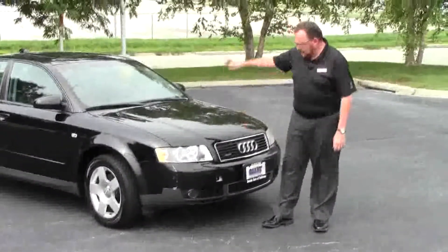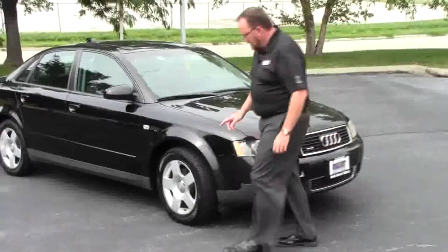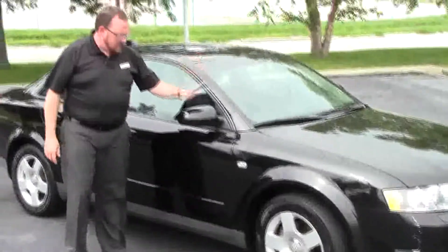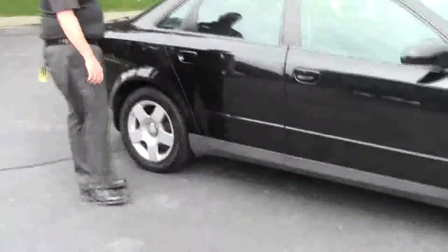It has 5 mile an hour bumpers in front and back, Lexan covered wrap-around headlights and fog lights, 15 inch alloy wheels, brand new Goodyear Assurance tires, breakaway mirrors, reinforced steel door beams, and dyed rocker panels to help protect from rock chips.